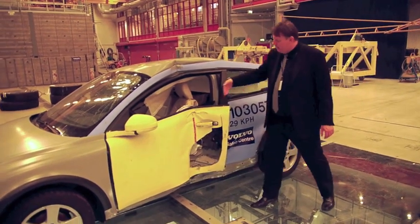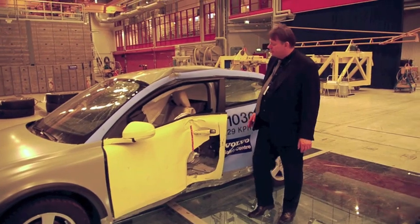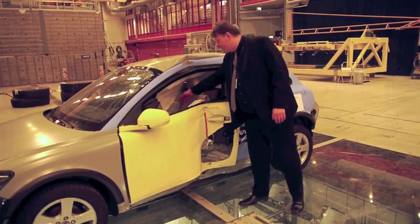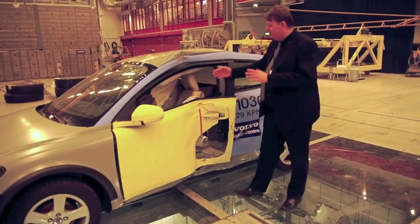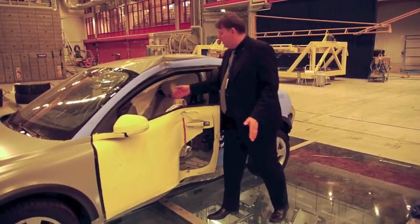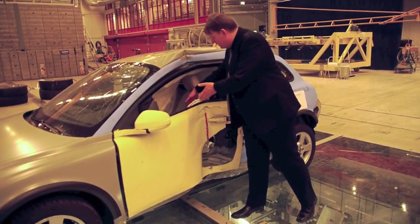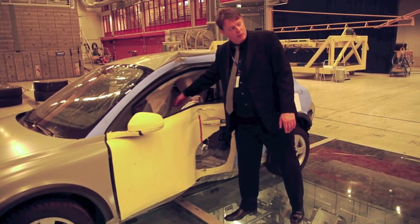As you can see, we have a fairly deep dent into the car. On the inside, the driver needs to be safe from a safety cage perspective, and you need to have some space for him between the tunnel and the side of the car.